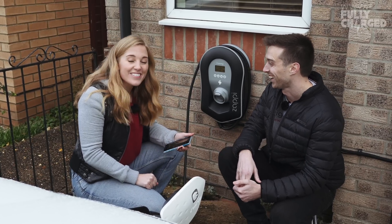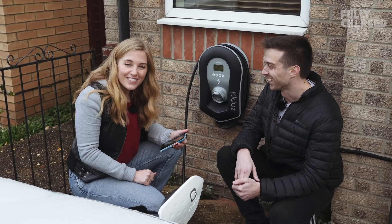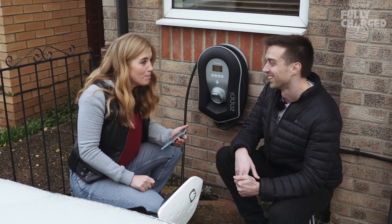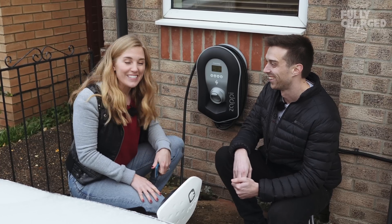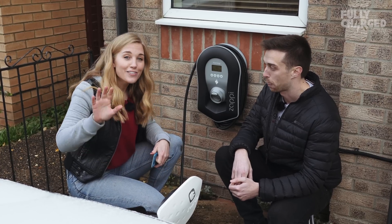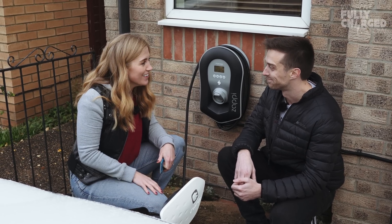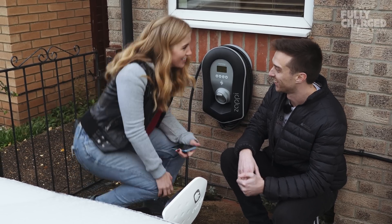This is what happens — you get an electric vehicle and then you get a charge point and then you get solar and then you get a battery for storage. It's very addictive. But this is great — so convenient. I'm very excited that this is charging up right now. Thank you so much. I'm going to leave it to fill up.